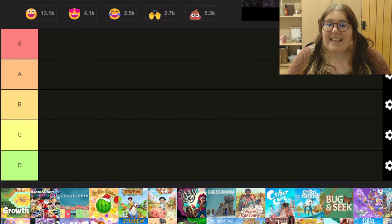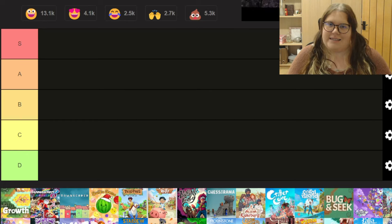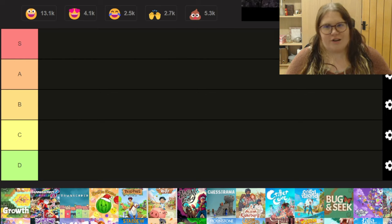D tier is for the games that I do not recommend buying. There are obvious issues in the game, you should not consider them — I do not like them for one reason or another and we will get into those games shortly.